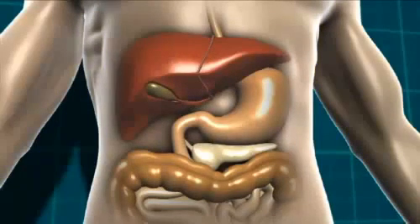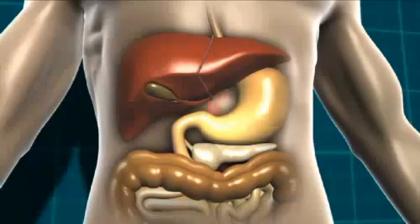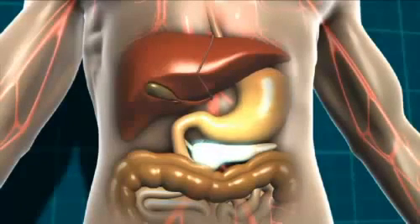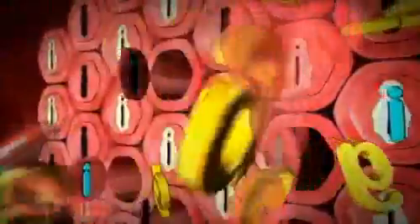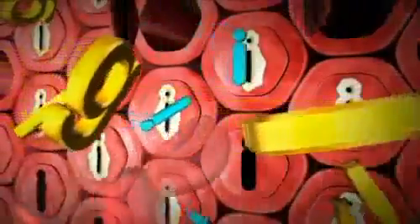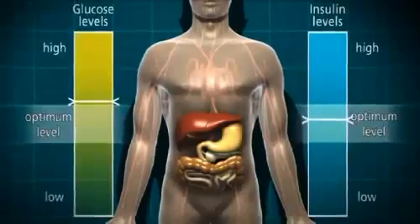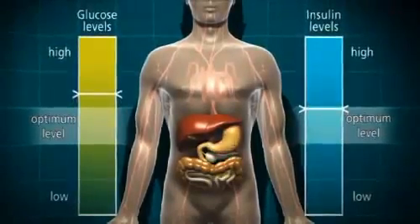In type 2 diabetes, the carbohydrate-containing food is broken down into glucose in the stomach and digestive system as normal. That glucose then moves into the bloodstream. The pancreas starts to produce insulin, which moves with the glucose through the bloodstream to all the body cells which need glucose for energy. However, the glucose can't always get into the cells because the locks to the cell doors have become clogged up with fat deposits, meaning the insulin can't open the cell doors properly. So the level of glucose in the blood continues to rise, and in response the pancreas produces even more insulin.